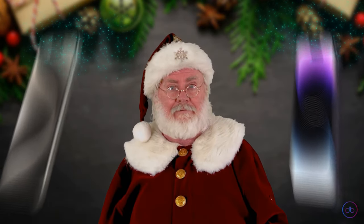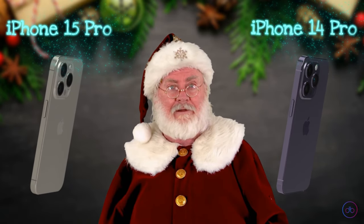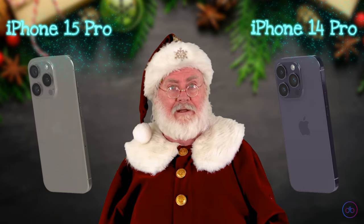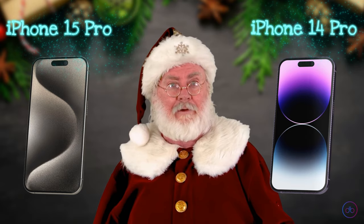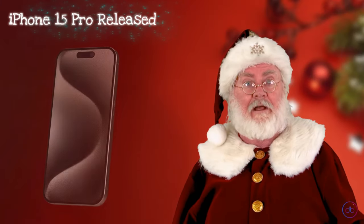Hello, my friends. In this video, you will hear the AI verdict on who is better in individual categories: iPhone 15 Pro or iPhone 14 Pro. Introducing the iPhone 15 Pro, released on September 22nd, 2023.